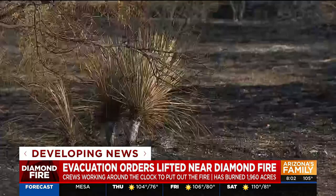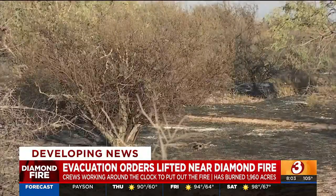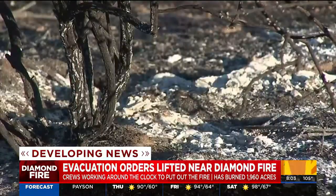Some firefighters and hot shots have also been able to go home tonight. At the height of the fire, there were around 300 fire personnel. Tonight, that's down to 175.